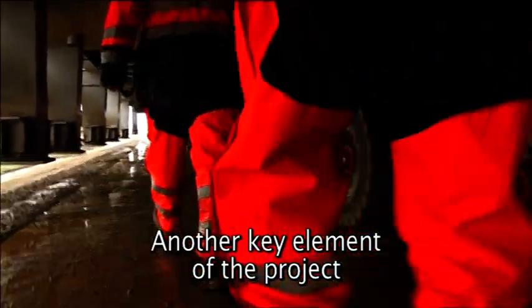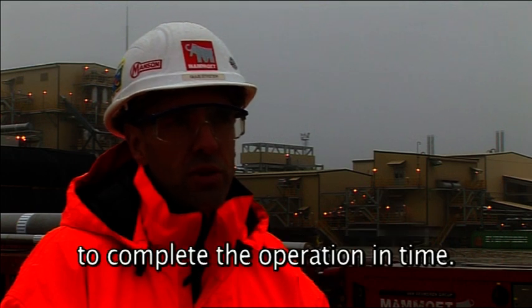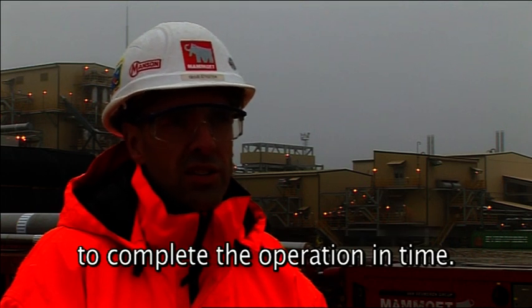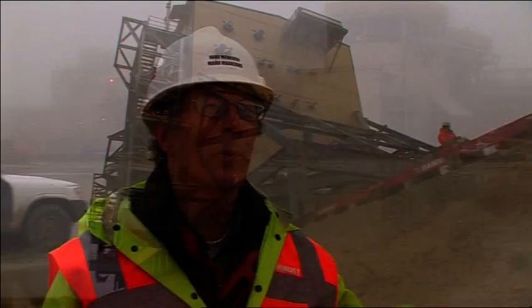It's quite a large number. That is ook weer een heel kenmerkend aspect van dit project — 356 aslijnen SPMT hebben we zoveel nodig eigenlijk om het werk allemaal gedaan te krijgen. We're unloading modules, we want to be able to transport modules, we want to set modules, and this gives us the flexibility to do all these operations at one time.